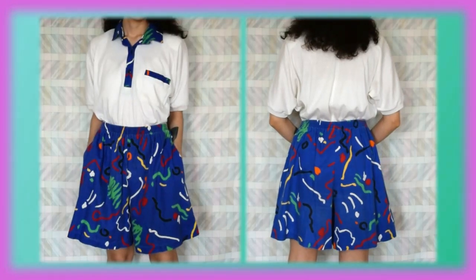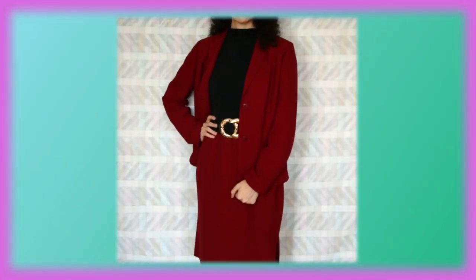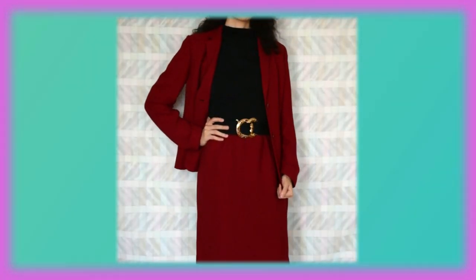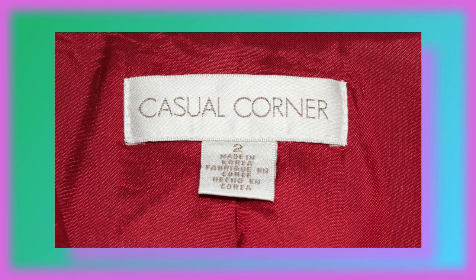It is a tennis uniform with shorts and a top. This is by Peter Popovich. Now I completely forgot that I had this, but I have a women's vintage three-piece suit that comes with a pencil skirt as well as pants. Personally I would gravitate towards the pants and the skirt. And this is by Casual Corner.